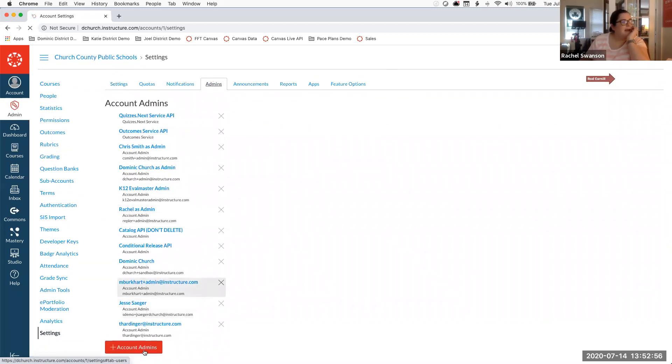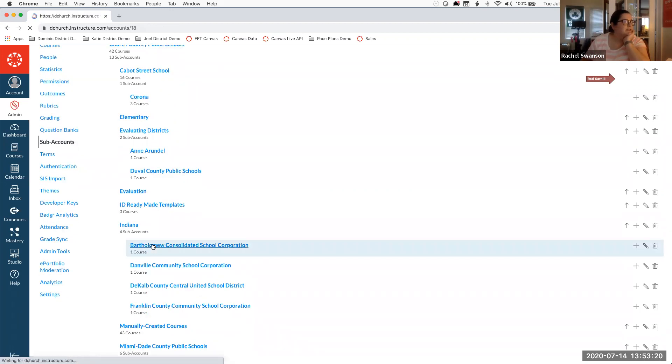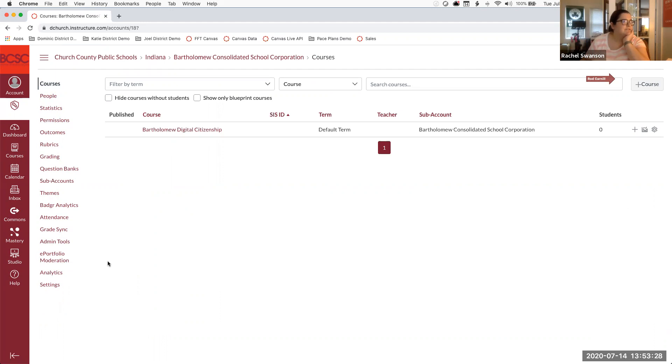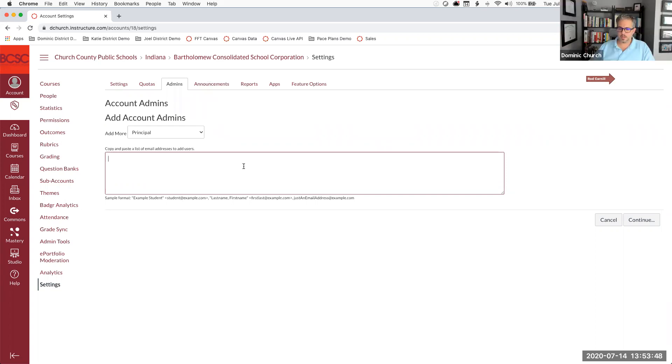To add someone as an admin: at the district level, go to Settings, then the Admins tab. You can add an account-level role and specify whether they're an account admin or a custom role you've created. You can also do this at the school level — go into a sub-account for that school, come to Settings, and add somebody as an admin at the school level using their email, perhaps assigning them a principal role at just that school rather than the division level.